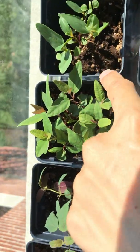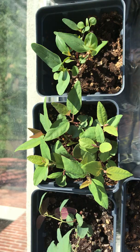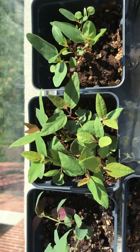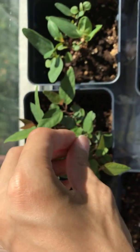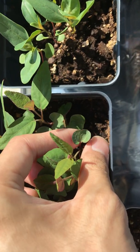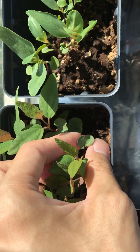This one is Corymbia ficifolia — the name means the leaf is ficus-like, so I guess ficifolia. This is the red flowering gum. I sowed too many because I thought the seeds weren't super mature and they wouldn't all germinate, but now I have way too many in this tiny little pot. The cotyledon here is also pretty similar to Corymbia citriodora — it's this reniform shape.